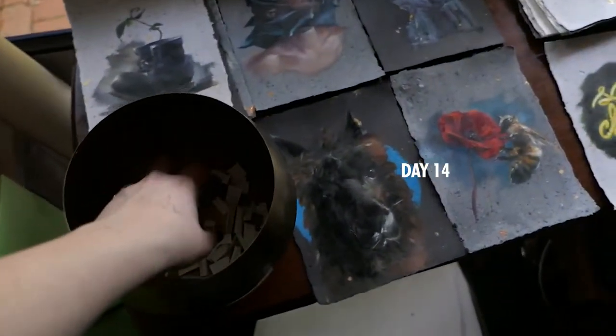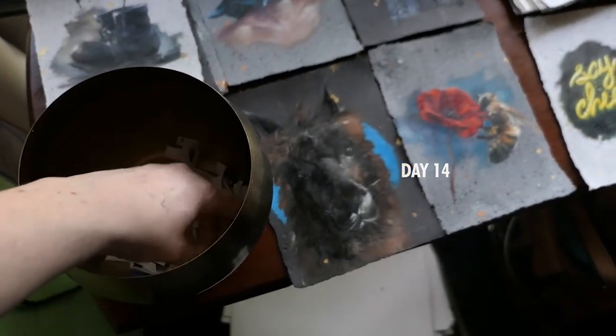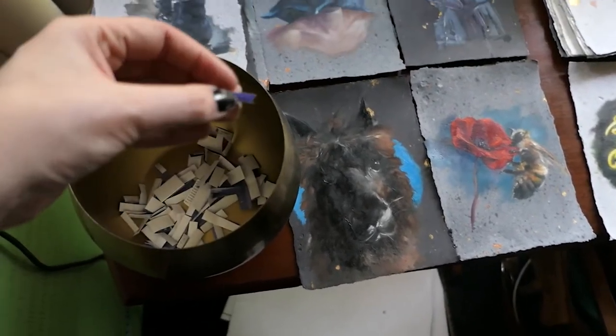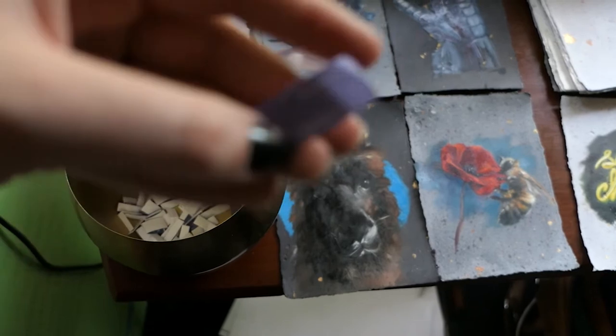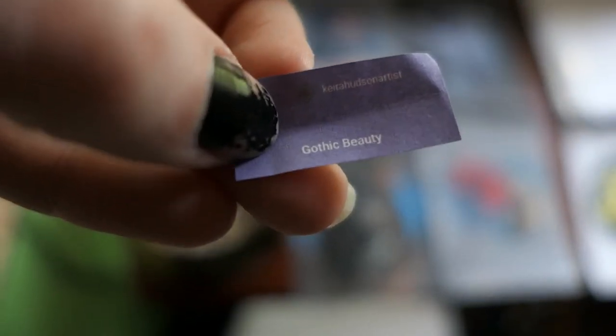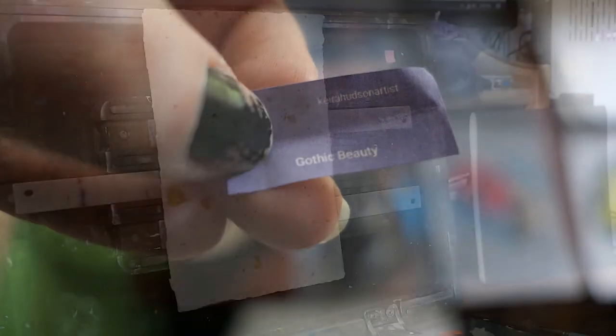Up to day 14 — we're just about at the halfway point of the challenge, which has come up so fast. I have no sense of time this year whatsoever. And our next prompt is... Gothic beauty.